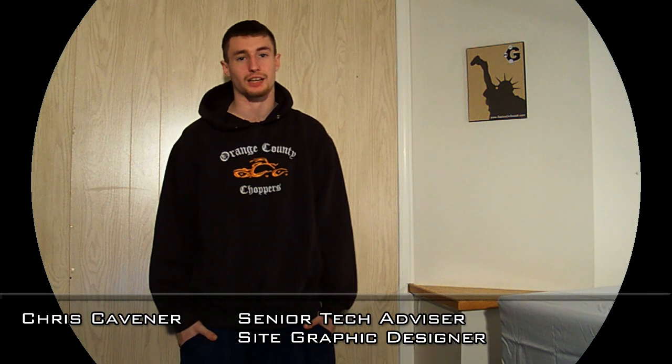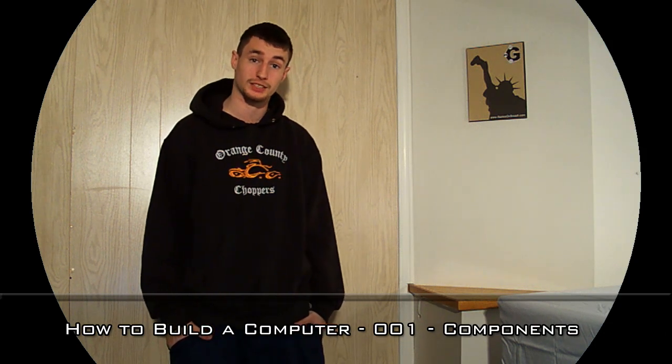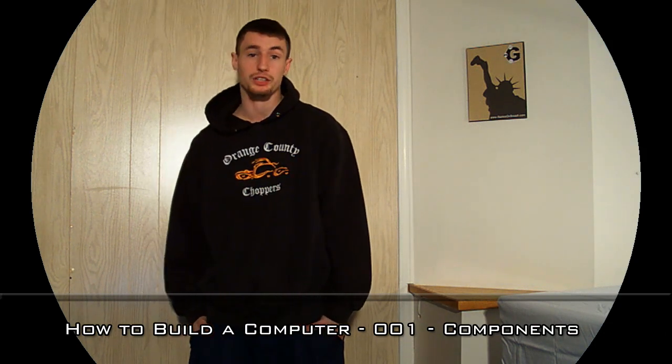Hey, it's Chris, Senior Tech Advisor and Graphics Designer at GamesOnSmash.com. Welcome to the next segment of how to build a PC. In this episode we'll be talking about computer components, what you're gonna need to buy and where to shop for them.